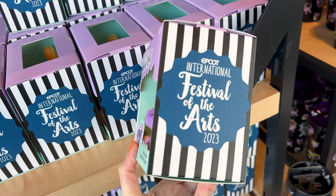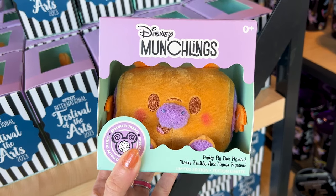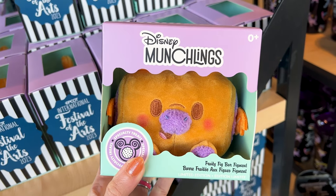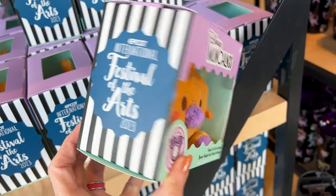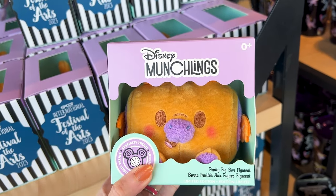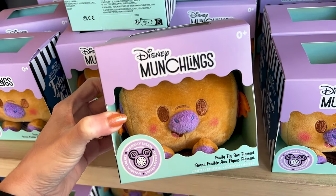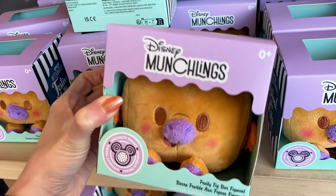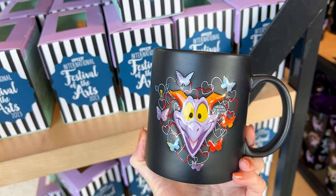They have a Disney Munchlings for the Festival of the Arts and it's Figment as a fruity fig bar — it does smell very fruity. It's a limited edition specialty treat and these are $20. I just understood: Figment, fig bar — you get it!